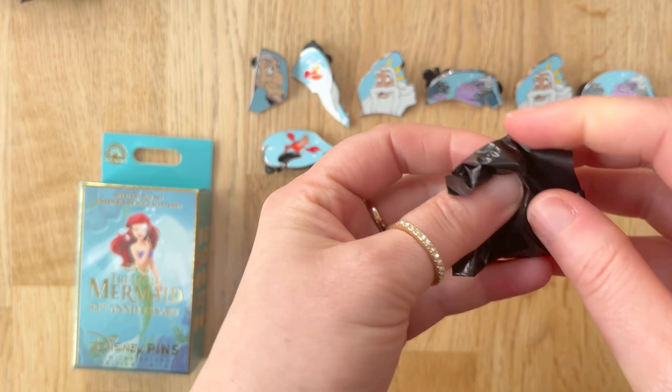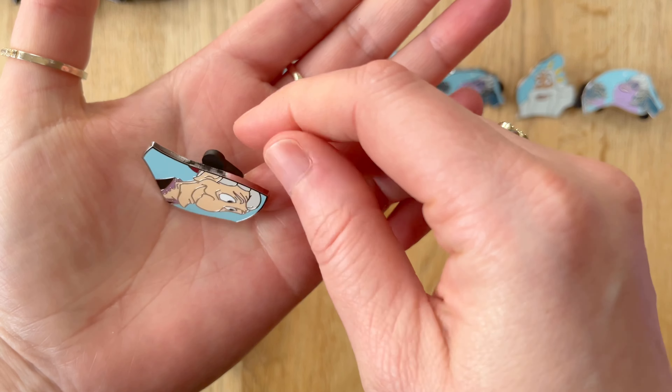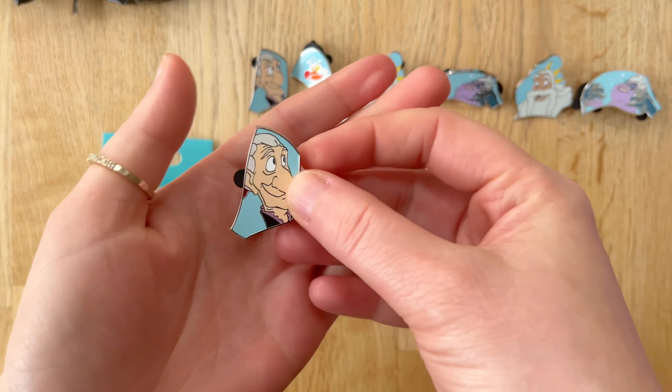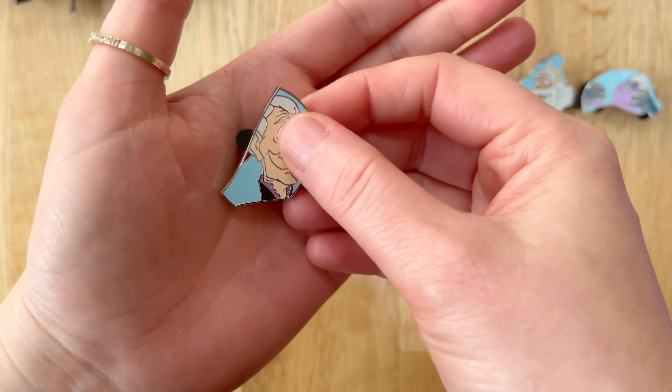Pin number eight — not a duplicate box from the first box we opened, but a duplicate pin nonetheless.